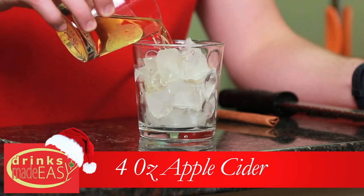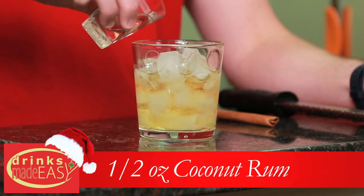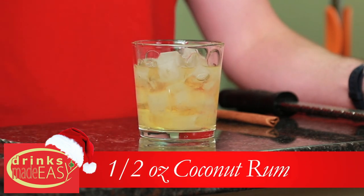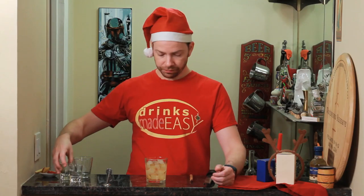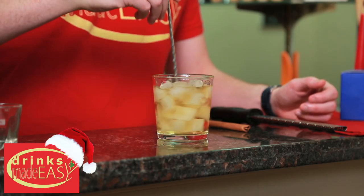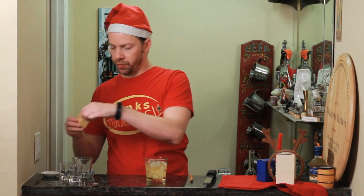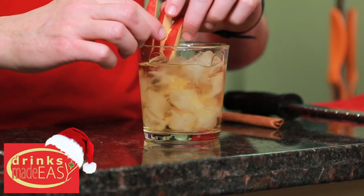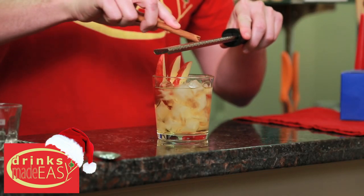You're just gonna add four ounces of apple cider, half an ounce of coconut rum, half an ounce of spiced rum. Give it a quick stir. Garnish with a little fan of apples and just grate a little bit of fresh cinnamon.